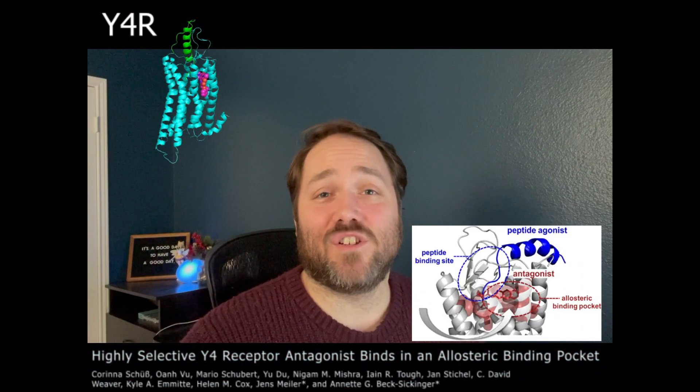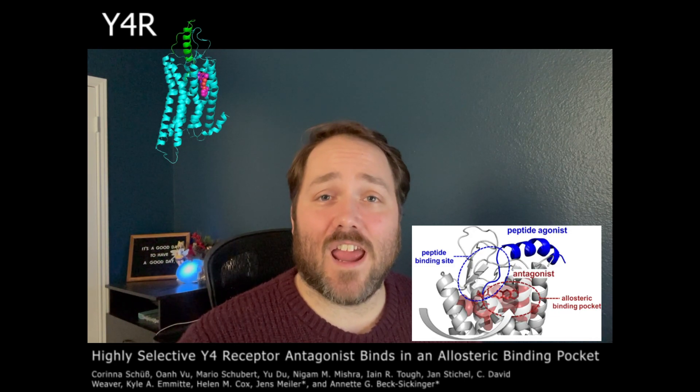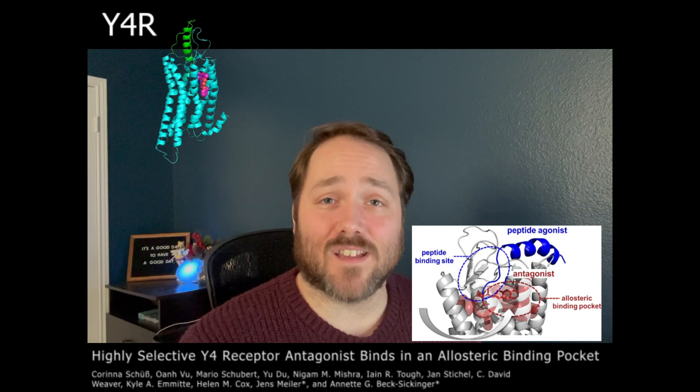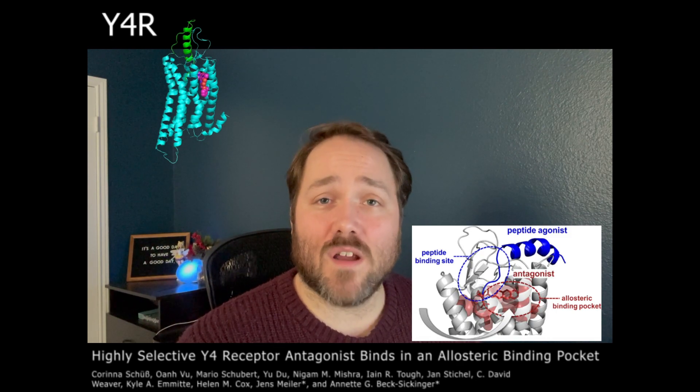That means creating safer, more targeted drugs. In this latest puzzle series, we'll be challenging you to create small molecules that can cleverly and safely interact with Y4R's allosteric sites. These molecules could be a game changer in developing new treatments for obesity.